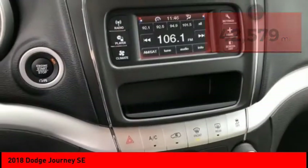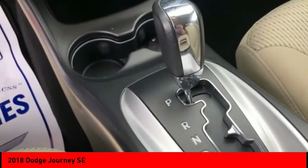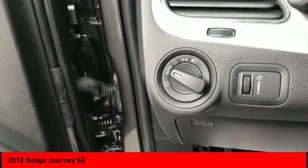Here are some of this vehicle's great options: tire pressure monitor, electronic stability control, heated mirrors, brake assist, traction control, stability control, daytime running lights, engine immobilizer, remote keyless entry, and wheel covers.